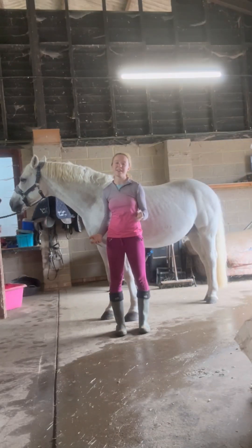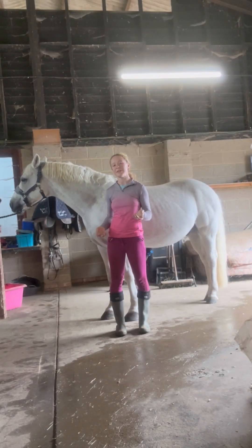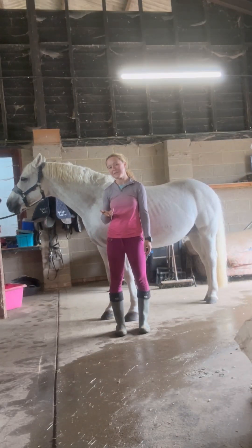And that concludes our video of the location of key organs in the horse's body. I hope you found this video helpful — let me know what you want me to cover next.